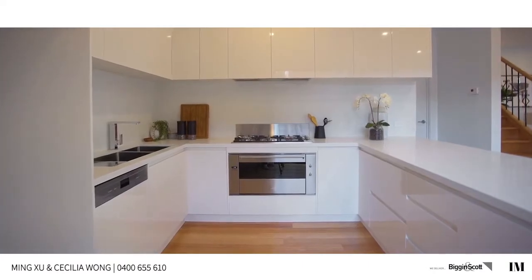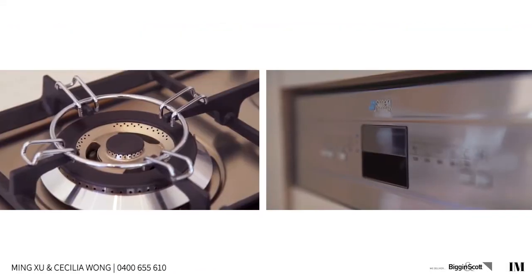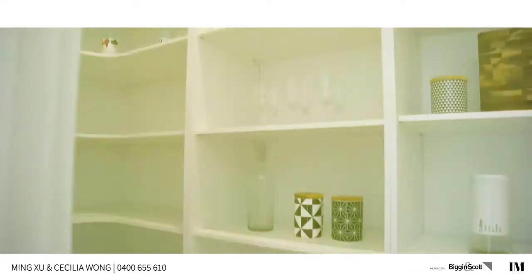A modern contemporary kitchen with a quality stone bench top, lots of storage, premium range Smeg appliances, and a walk-in pantry.